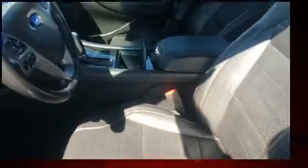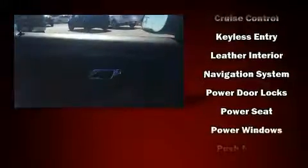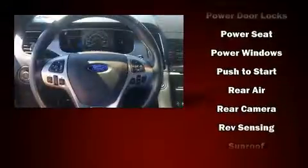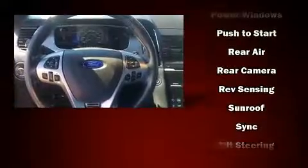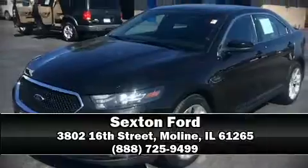Power adjustable pedals allow the driver to optimize his or her driving position, enhancing visibility, comfort, and safety. State-of-the-art amenities such as steering wheel memory and pedal memory yield a more personal driving experience. All-wheel drive enhances stability in unpredictable circumstances. Stop by our dealership or give us a call for more information.